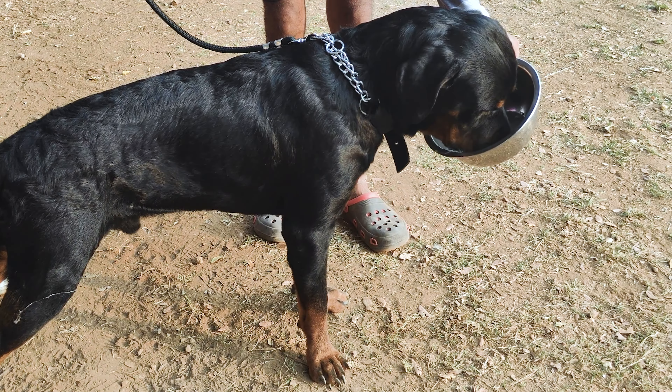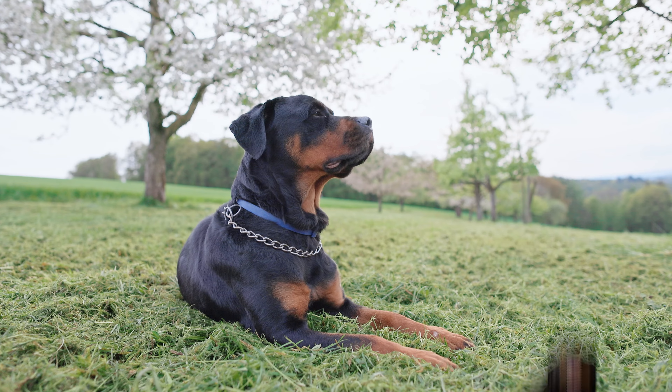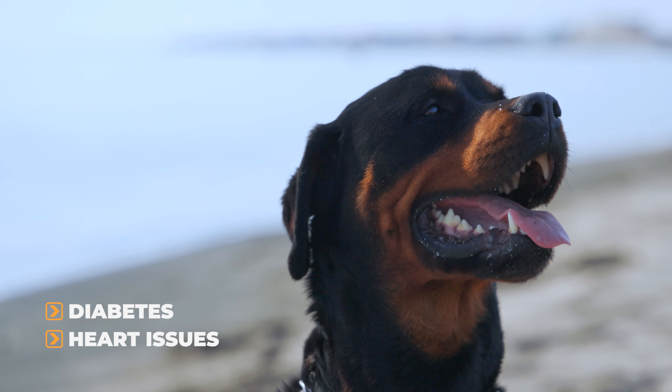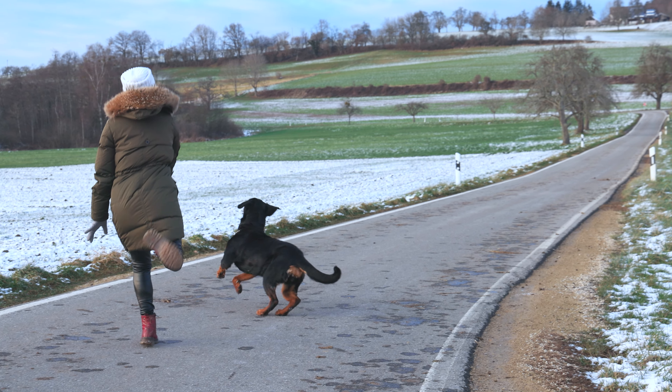Obesity. Rottweilers love to eat, and it's easy for them to pack on the pounds. Obesity can lead to all sorts of problems like diabetes and heart issues, so it's super important to feed them the right amount and keep them active.